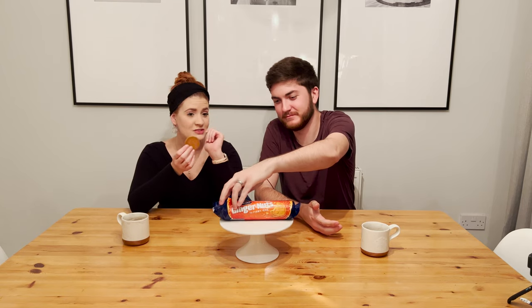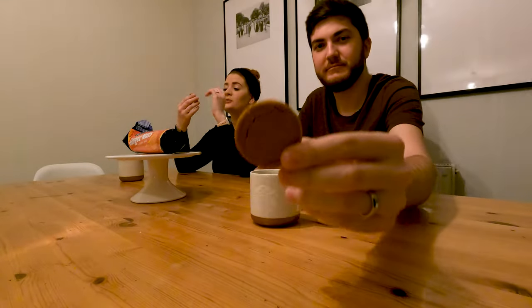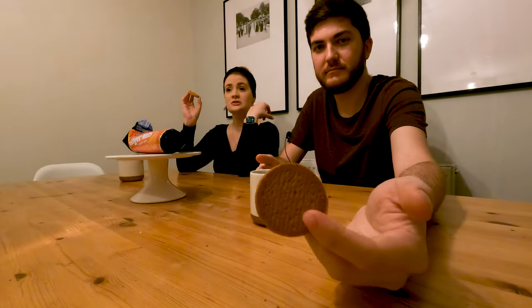The Ginger Nut biscuit — I could only find the fiery ones, so my hopes are a little high. From what I was reading, these are considered a very dunkable biscuit, and unlike the others which are only supposed to be dunked in tea, these are acceptable to dunk in coffee too. They have a prominent ginger flavor. Look how hard this is — it's a little much for me. I don't really care for ginger that much. These are peak dunking biscuits.